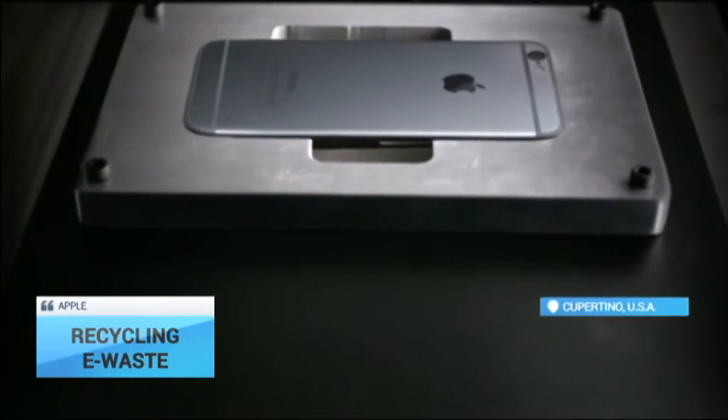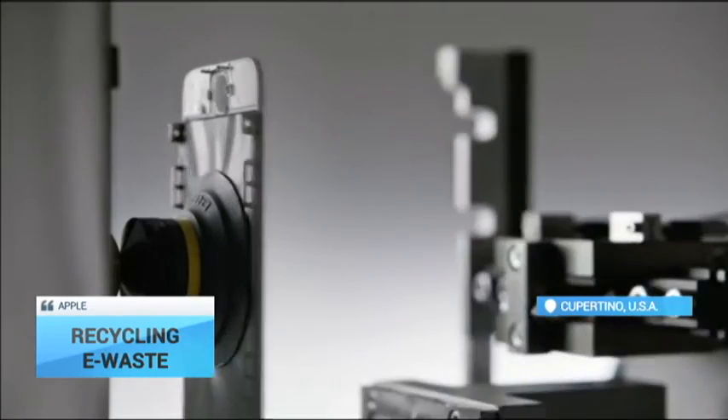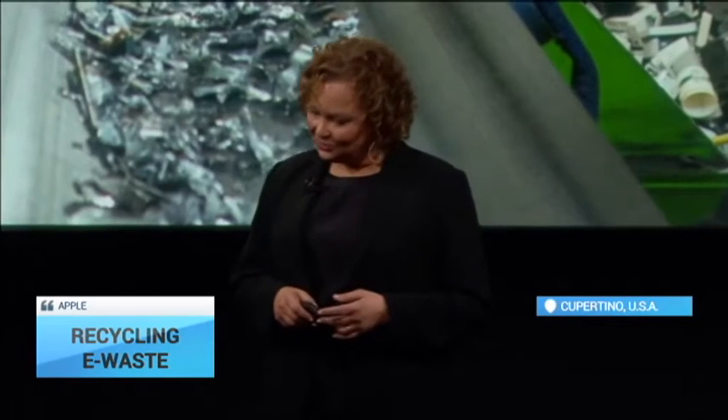Apple have unveiled a new robotic system capable of taking apart junked iPhones in order to recover recyclable materials. Let me introduce you to a pretty cool R&D project. We call him Liam.